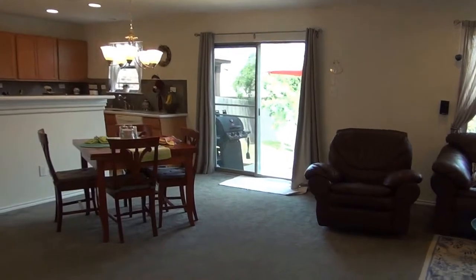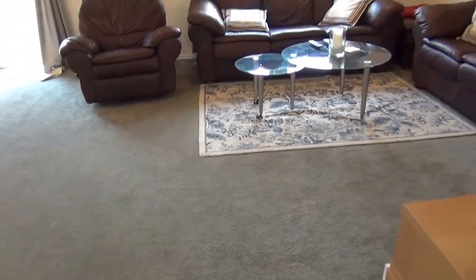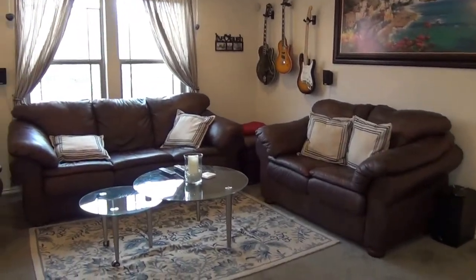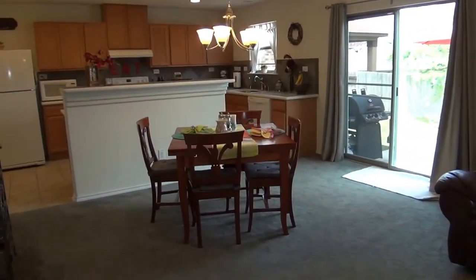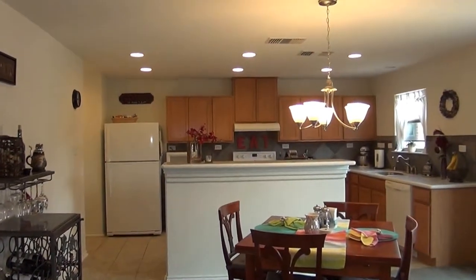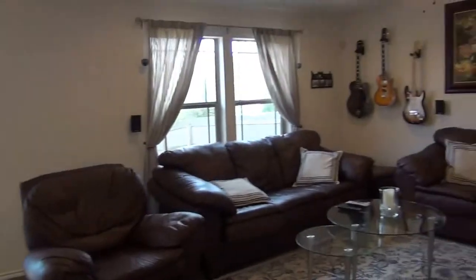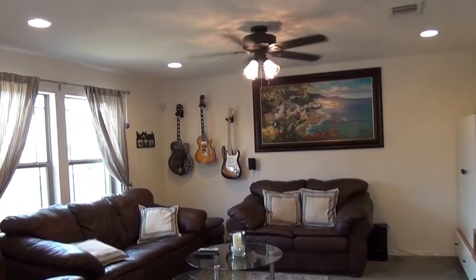Pretty open floor plan. We have light gray carpets here, so it should be easy to maintain. Got your living room with ceiling fans throughout the house and neutral colors to match anybody's furniture. We got the dining area here and also the open kitchen with recessed lighting. It's a good sized area, and again nice recessed lighting.